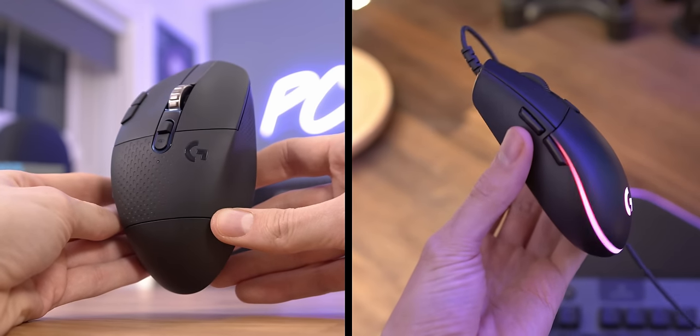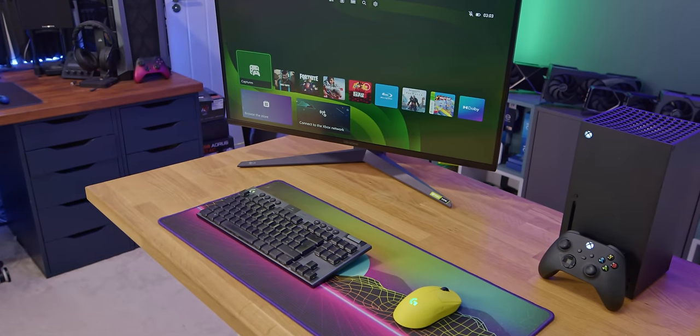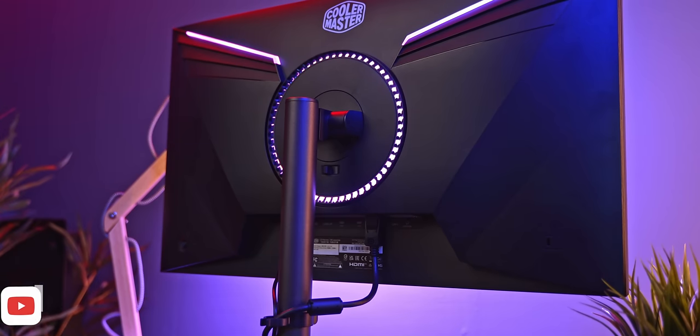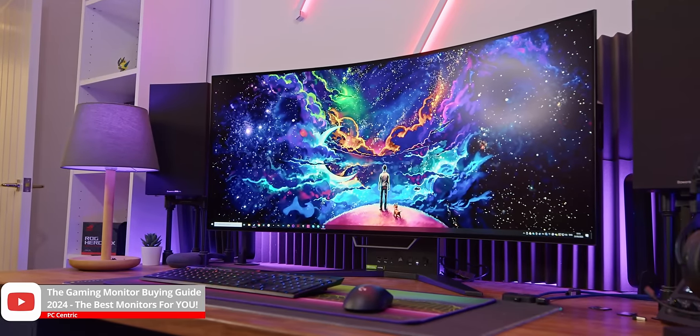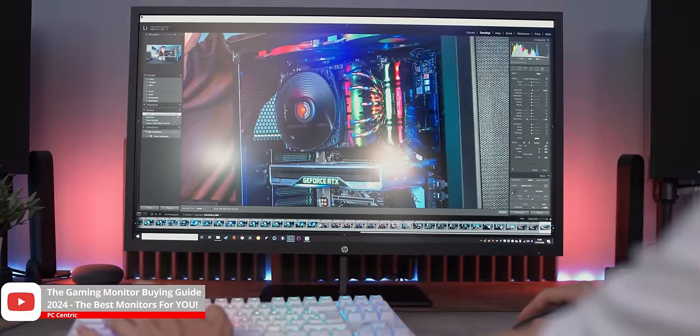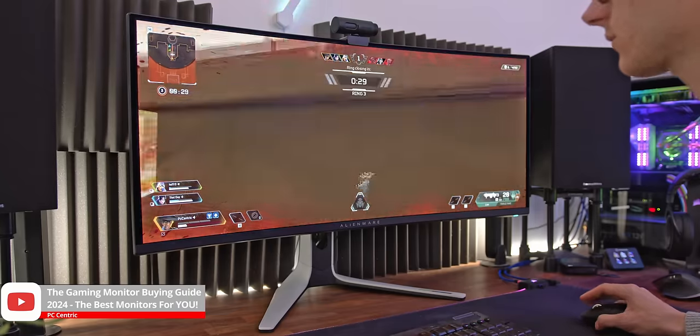We don't have enough time to go through all the ins and outs in this video, but I'll leave some of my personal favourites and recommendations in the description below. And if you're after a new gaming monitor, I've just made a full guide about everything you need to know — you can find that video in the top right corner of your screen or in the description below.